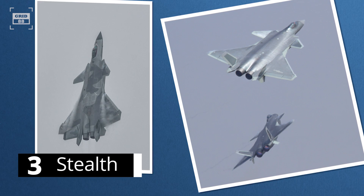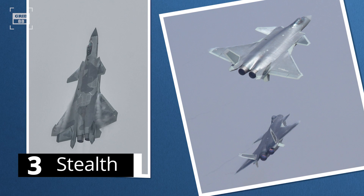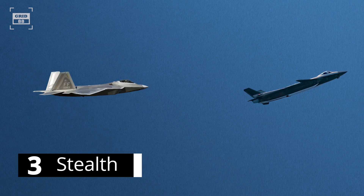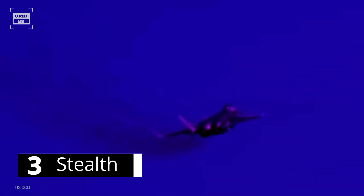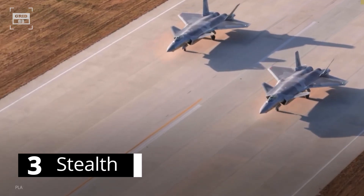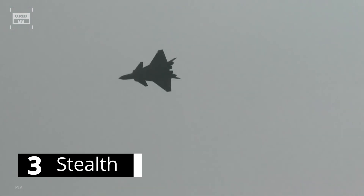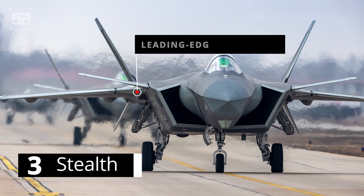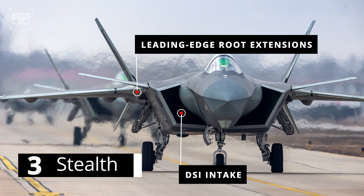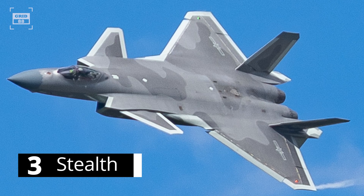Number 3. The J-20's design focuses on frontal aspect stealth, while the engine nozzles severely increase the aircraft's radar cross-section (RCS). The F-22 can quite easily detect the J-20 from the rear. Additionally, the J-20's infrared signature is relatively much higher, and the canards further increase its RCS. Some defense analysts believe the aircraft's RCS is no better than the F-22's. However, the leading edge root extensions and DSI intakes maximize its stealth capabilities, and the exterior is coated with radar absorbent material.